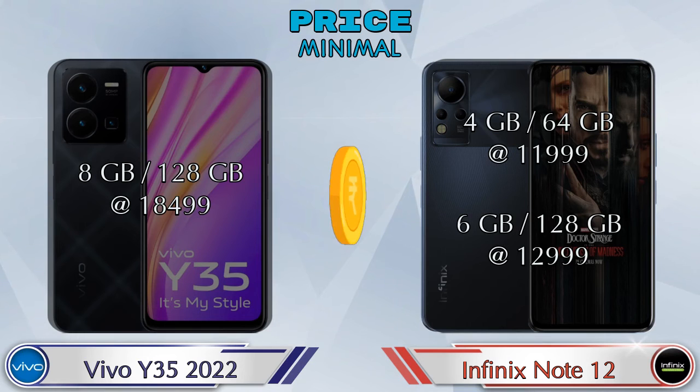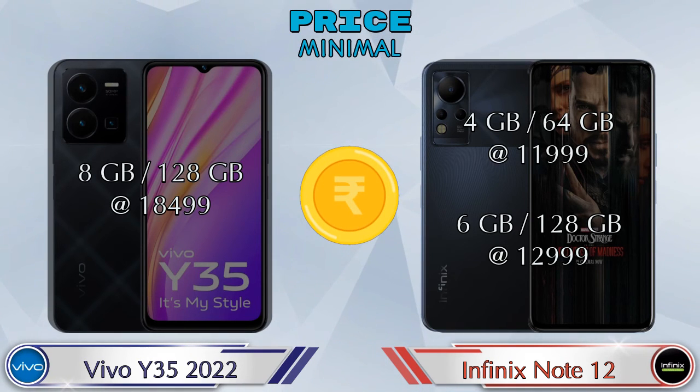For pricing, Y35 2022 has only one variant — 8GB RAM with 128GB storage at 18,499 rupees. Note 12 has two variants: 4GB RAM with 64GB storage at 11,999 rupees, and 6GB RAM with 128GB storage at 12,999 rupees.